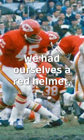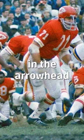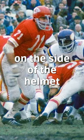From 1963 through 1973, they had a red helmet, a gray face mask, and a large KC in the arrowhead on the side of the helmet.